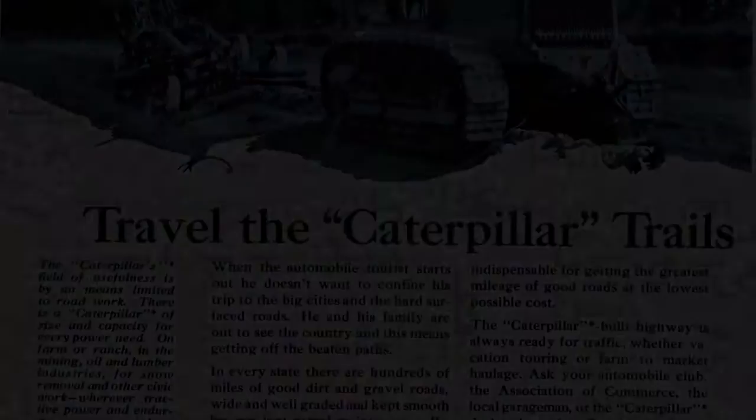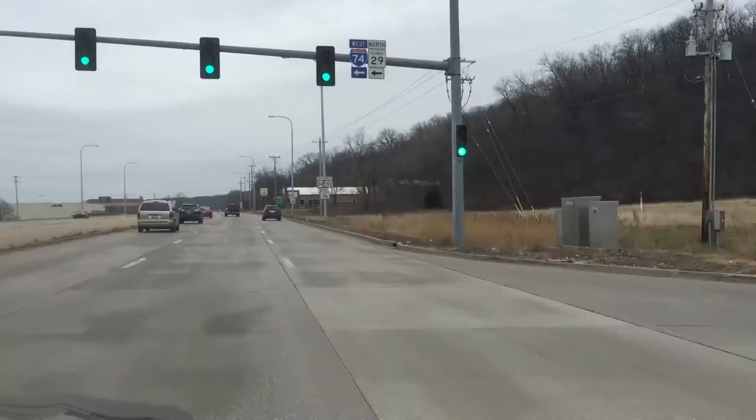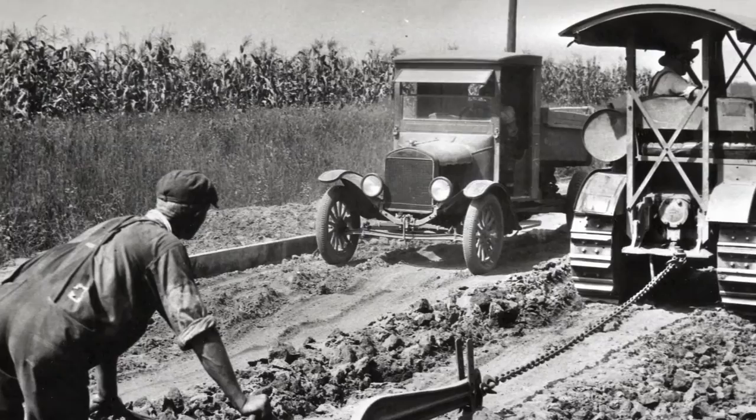After construction, the trail became wildly popular with motorists with the advent of the automobile. The results of the effort are still visible today. The trail is also known as Highway 116. Although the size of it has changed, the path has not. Originally it was only two lanes, and it was gravel. Today it's paved and it's four lanes. Thanks for watching, and see you again for more Caterpillar History Moments.